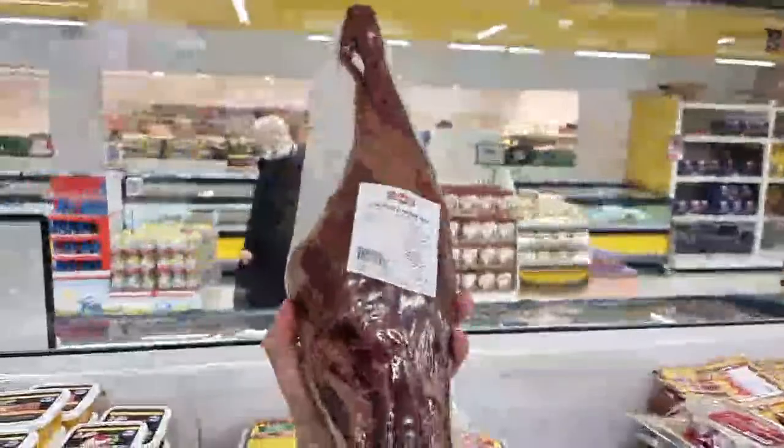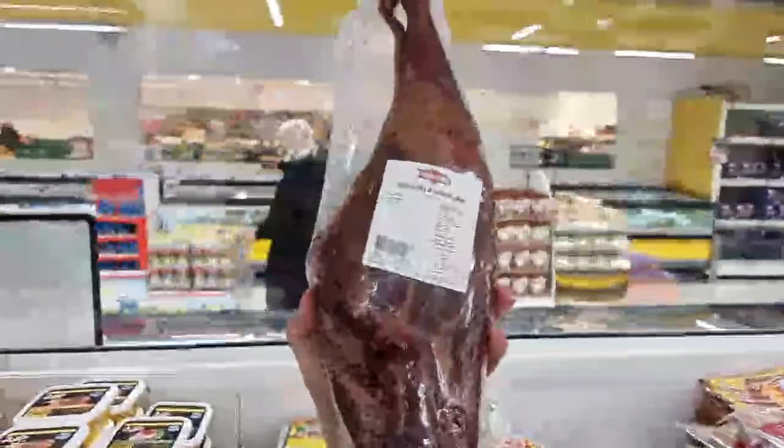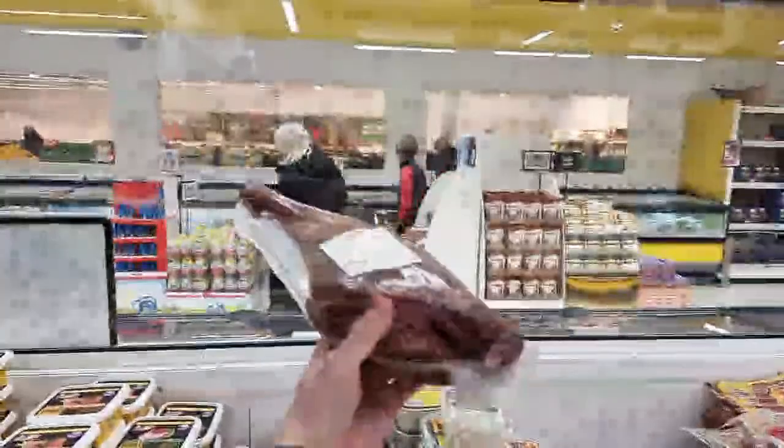This is a leg of lamb - smoked leg of lamb. This one is twice smoked.